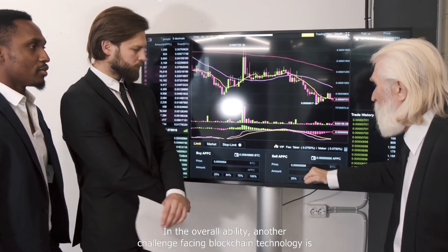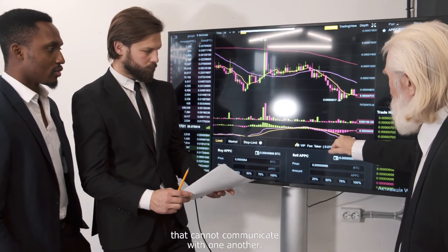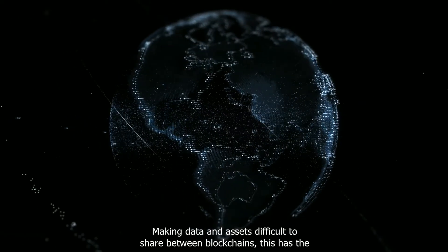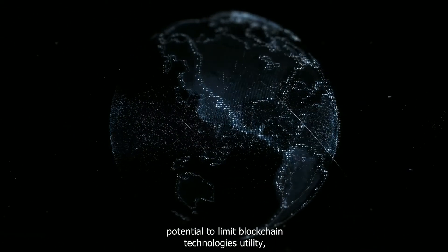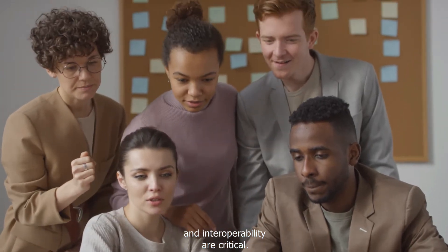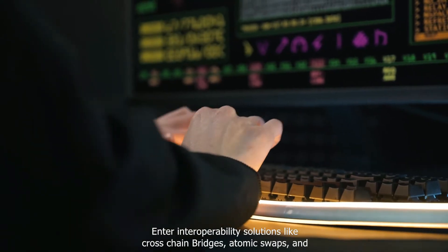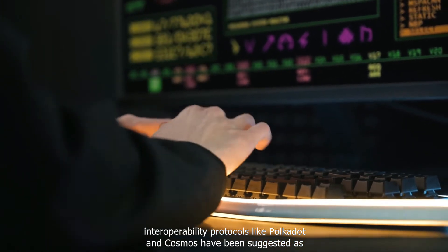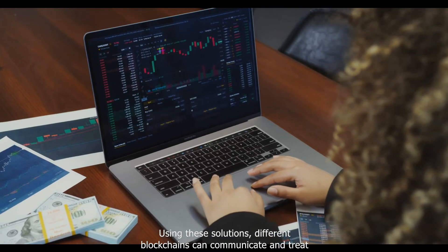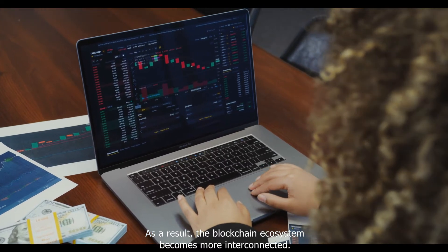Another challenge facing blockchain technology is interoperability. Blockchains are frequently isolated networks that cannot communicate with one another, making data sharing and access between blockchains difficult. This limits blockchain technology's utility, especially in industries where collaboration and interoperability are critical. Solutions like cross-chain bridges, atomic swaps, and interoperability protocols like Polkadot and Cosmos have been suggested, allowing different blockchains to communicate and trade assets without issue.